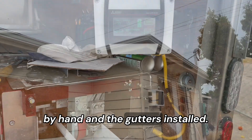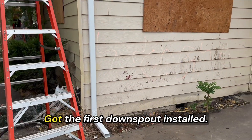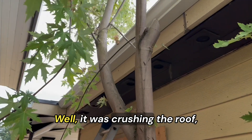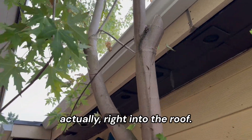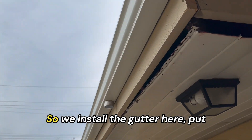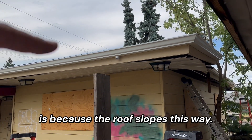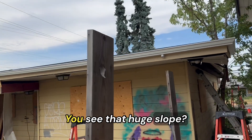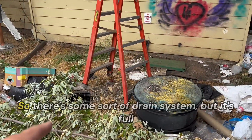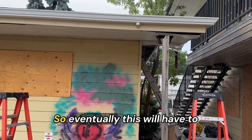The gutters are installed, basically wrapping them all the way around. Got the first downspout installed. We had to cut one of the branches because it was really close — it was actually crushing the roof, right into the roof. This slopes downward here, so we install the gutter here and put the downspout on the low spot. The outlet has to be on this side. There's some sort of drain system but it's full of hazardous material right now due to the campsite, so eventually this will have to be dug down.